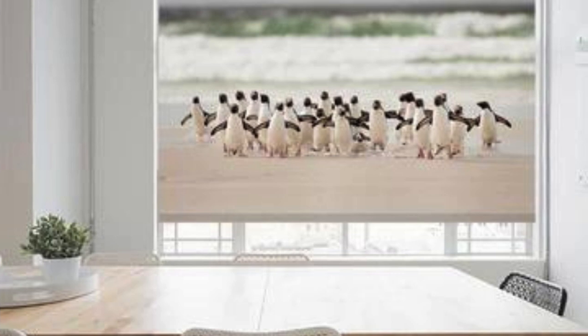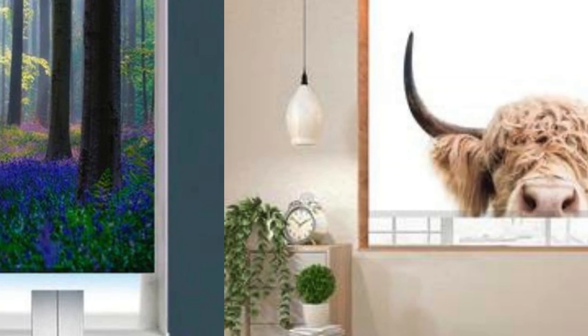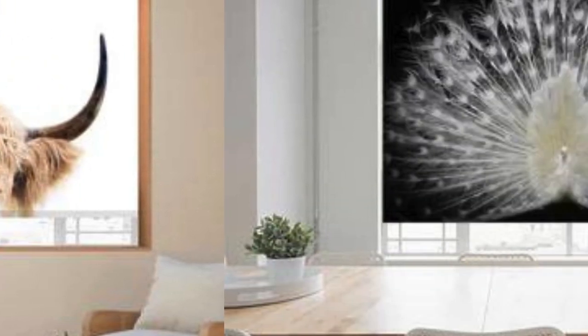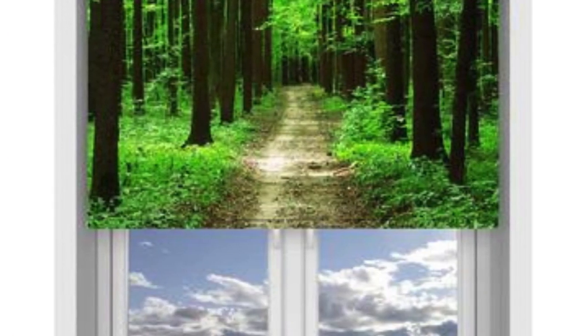The ability to coordinate custom blinds with existing furnishings or color schemes ensures a cohesive and harmonious interior design, contributing to the overall visual appeal and ambience of a space. In essence, custom blinds go beyond being mere window coverings — they become an integral part of a personalized and well-thought-out interior design scheme, reflecting the unique tastes and preferences of the homeowner while offering unparalleled functionality and durability.